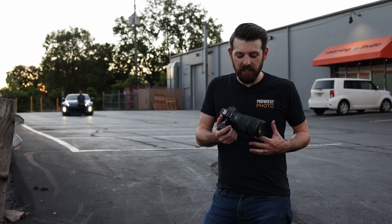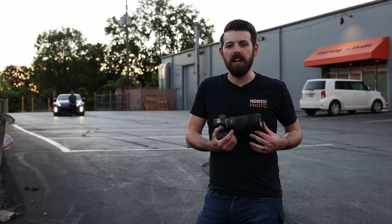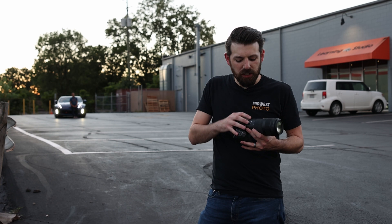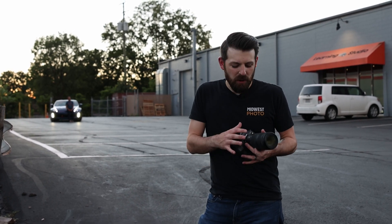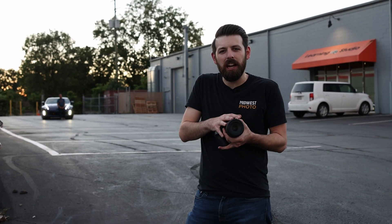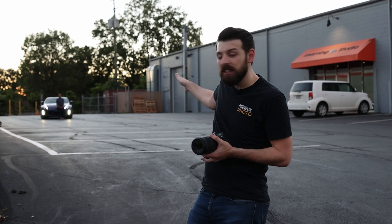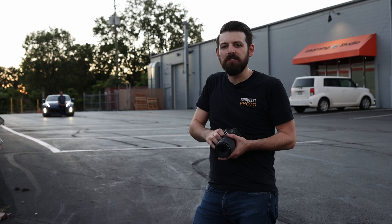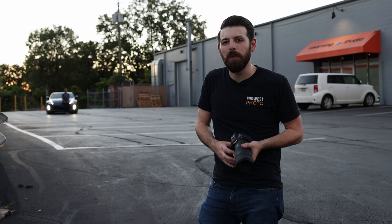Canon is also launching the RF 100-400 alongside the R3. I've got it on an EOS R right here. The 100-400 is going to be great for compressing the background — allowing me to get a nice soft background even at a higher aperture. I've got Monty parked over there in the back of our lot; it's going to blur out that nice gritty fence but still give it an urban feel. Let's take a few shots and see what we get.